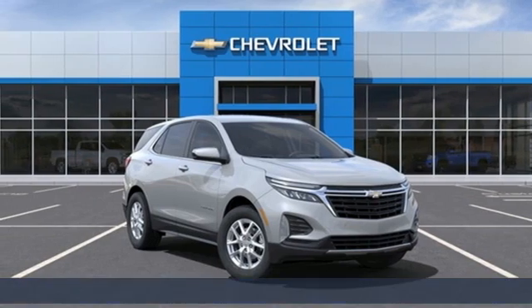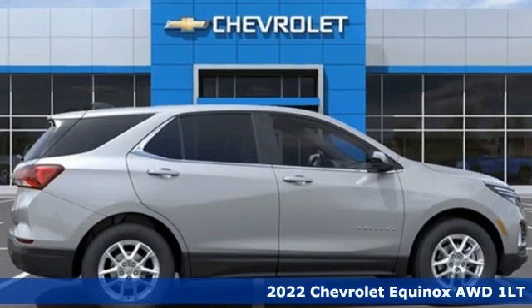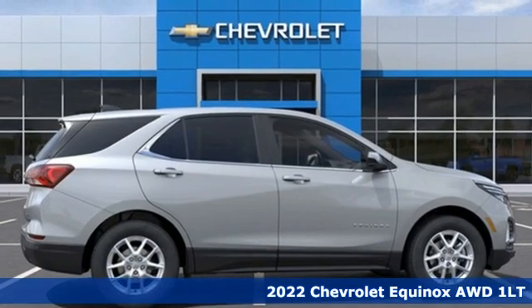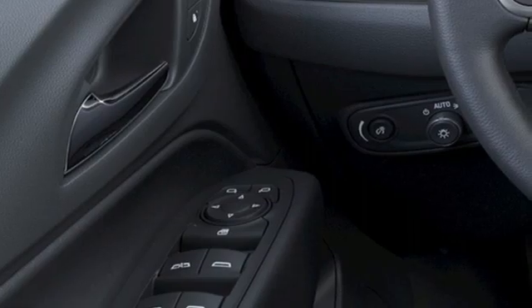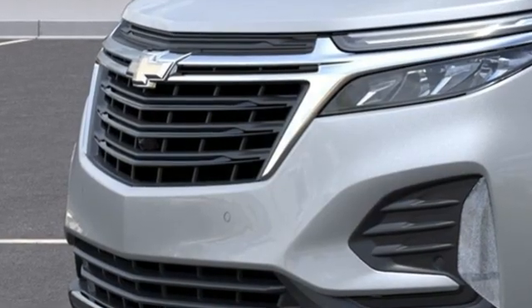Here's a new 2022 Chevrolet Equinox. This Equinox is a talented multitasker with impressive fuel economy, thoughtful safety features, and powerful performance. It's well-equipped with the features you need.